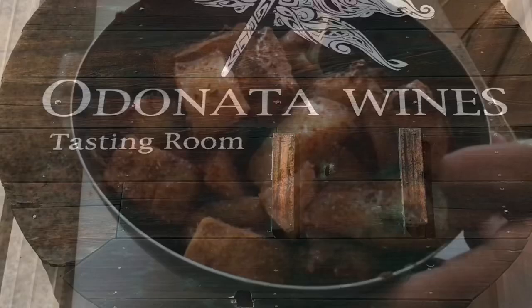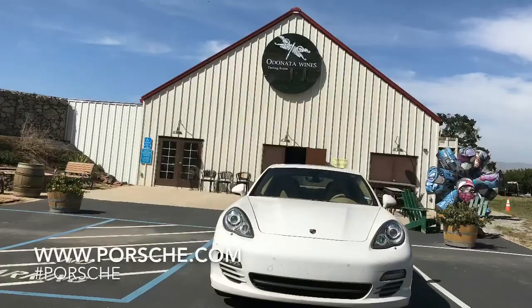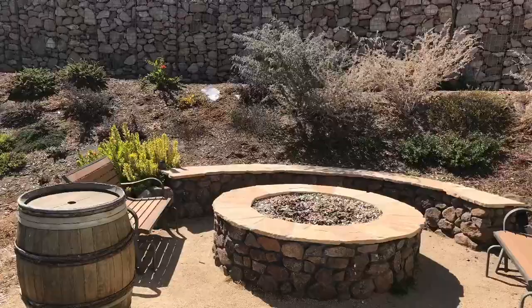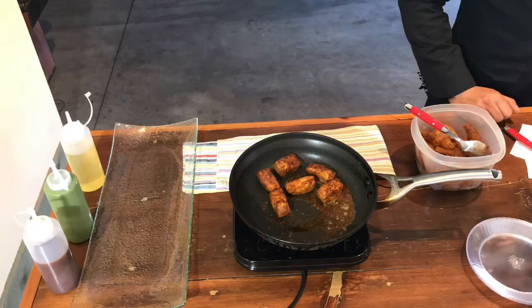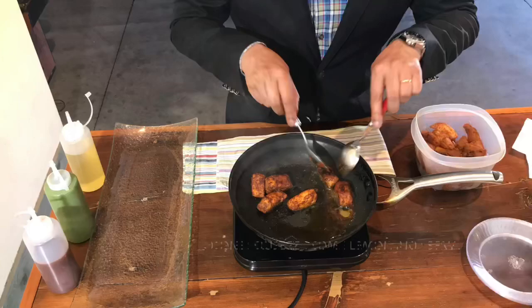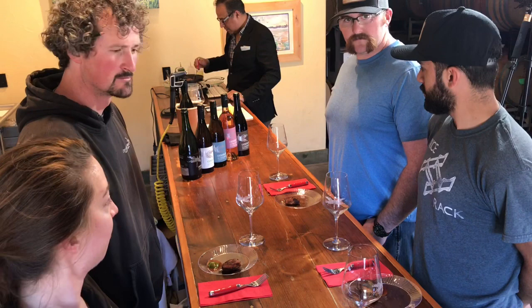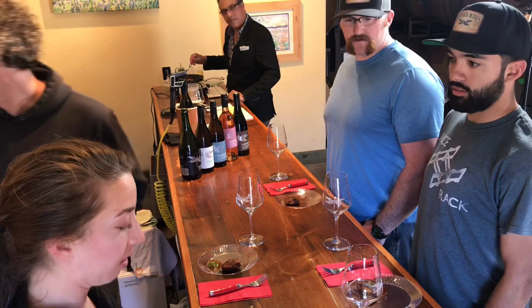Now that our fish is marinated, let's head to Odonata Wines tasting room in Santa Lucia Highlands, Monterey County, California, where Dennis and his team of knowledgeable wine experts will suggest some excellent pairings.